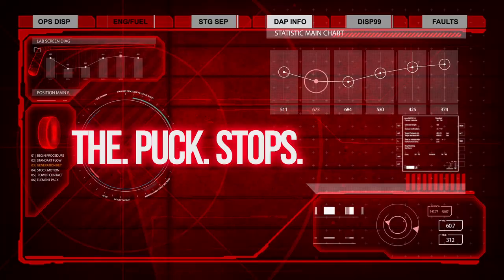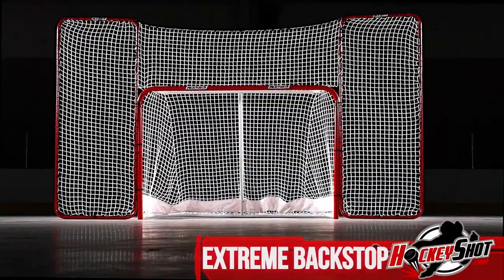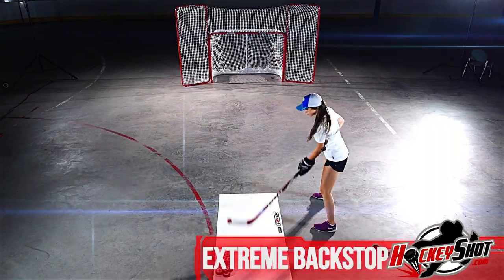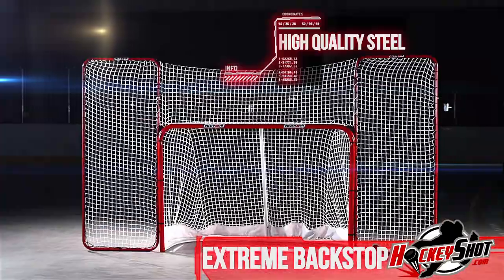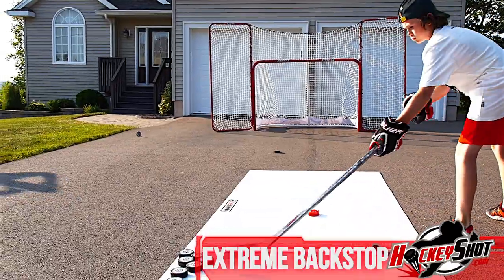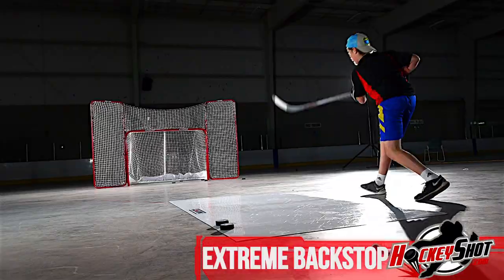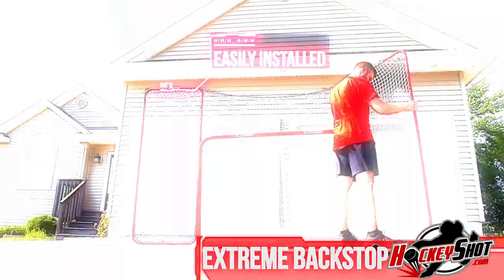The puck stops here — introducing the all-new HockeyShot Extreme Backstop, redesigned and reimagined to be the largest backstop on the market. And unlike the competition, this hulking giant features the latest in premium high-quality steel that won't bend, and rugged rip-resistant weatherized premium netting that provides excellent puck rebounding.